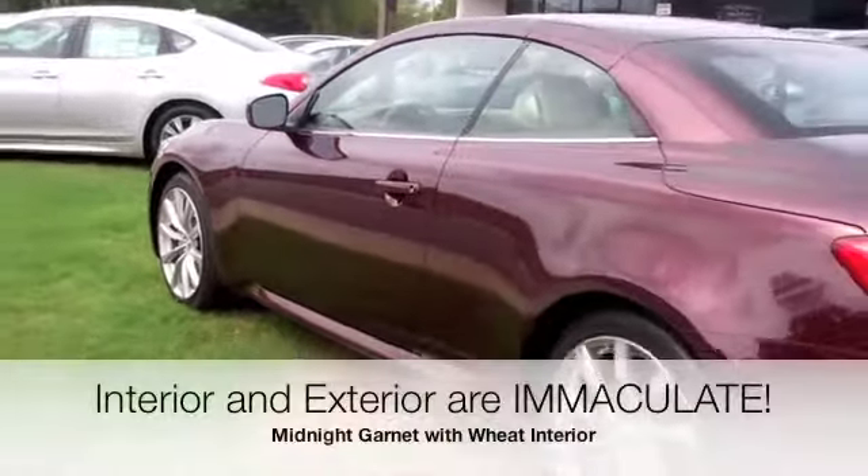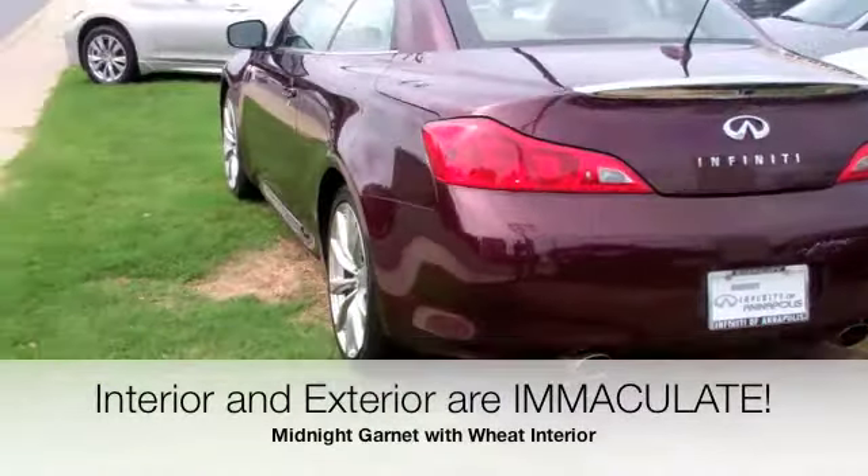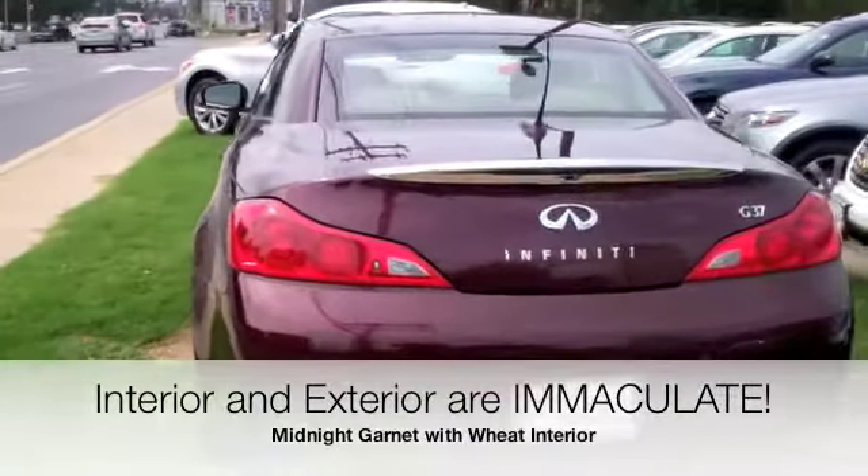The nice thing about the G when you don't get the sport package is you actually do get air-conditioned seats, which once you have it — I kid you not — you'll never want to not have it.